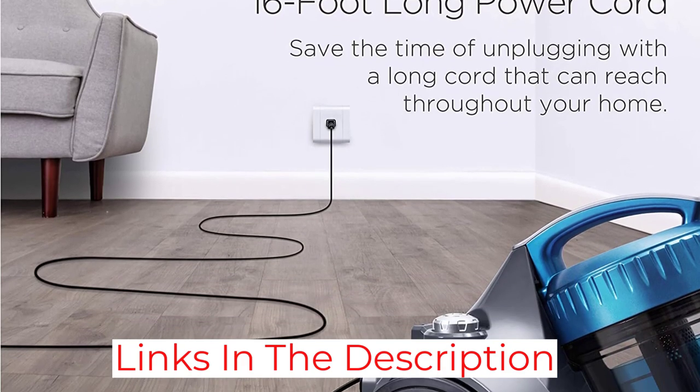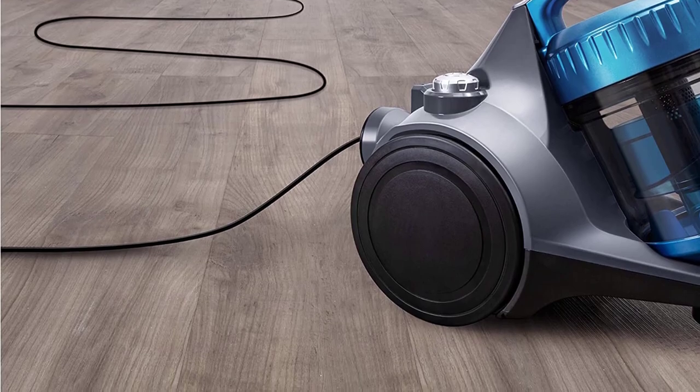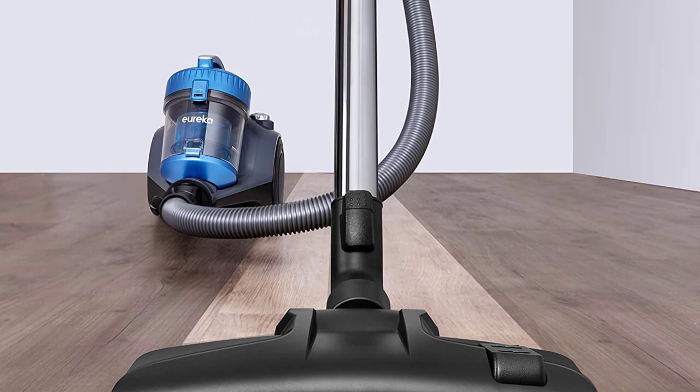While bagless, this vacuum includes a filter that the brand recommends rinsing as needed. It has a 4.3-star rating over more than 24,000 Amazon reviews.